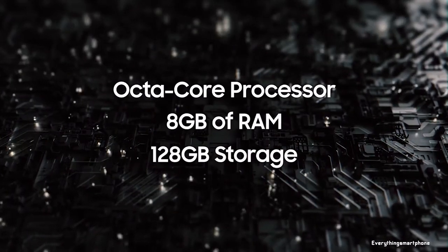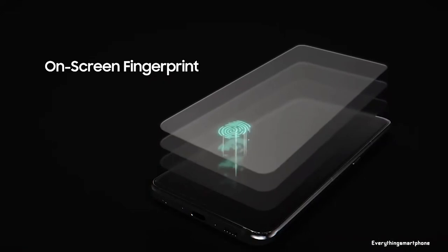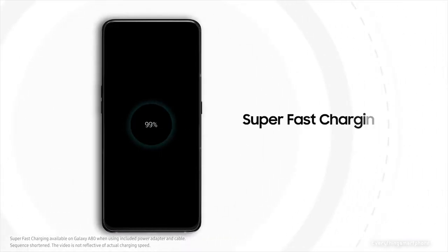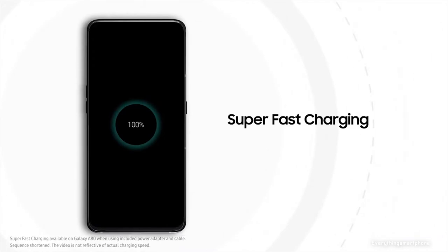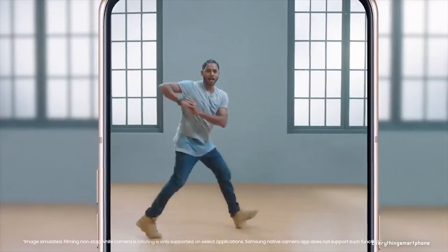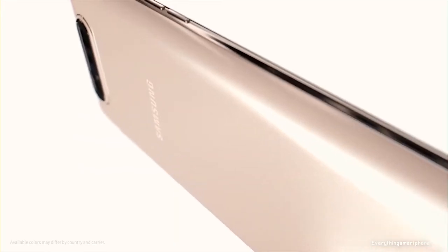Samsung Galaxy A80 operates Android 9 Pie with One UI. As for the battery, it has a 3700mAh non-removable battery with 25W fast charging support. The phone is available in three color variants: Angel Gold, Ghost White, and Phantom Black, and it weighs about 220g.